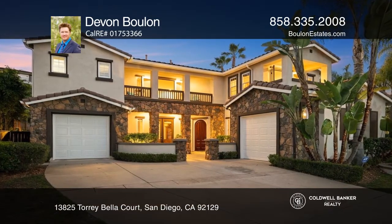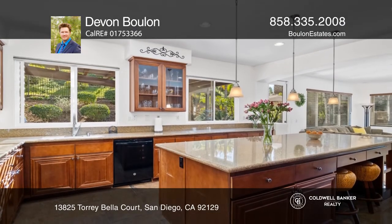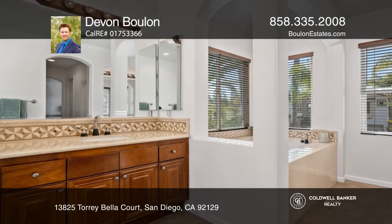San Diego welcomes you to this rare Plan 2 Torrey Glen home located in the desirable Torrey Highlands community. With five beds and four baths, this expansive home immediately grabs your attention with gorgeous curb appeal and lush tropical landscaping.